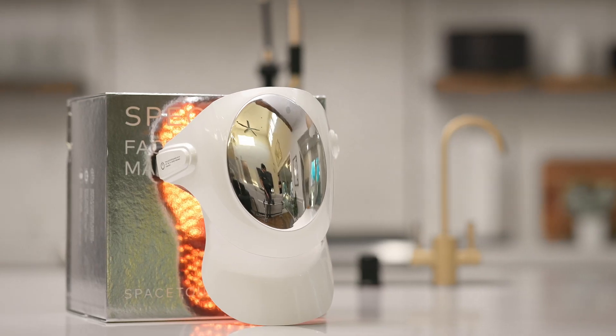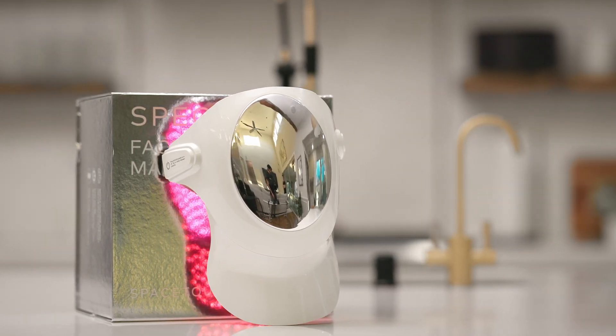I used to juggle multiple skincare products to cater to my different skin needs until I discovered Spectra. It's a face beauty product that has been a game-changer for me.